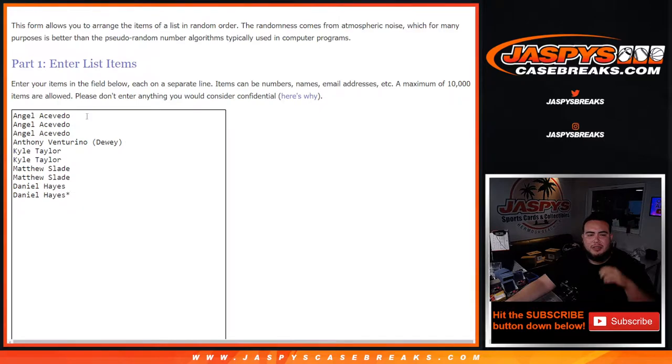Here's the dice roller and the customer names. Angel got three, Anthony four, Kyle two, Matthew two, and Daniel two as well — a total of ten.